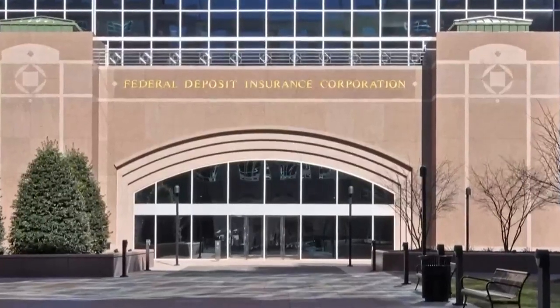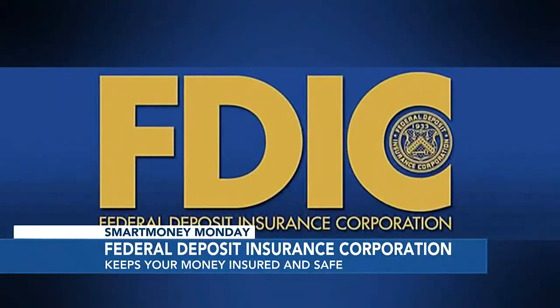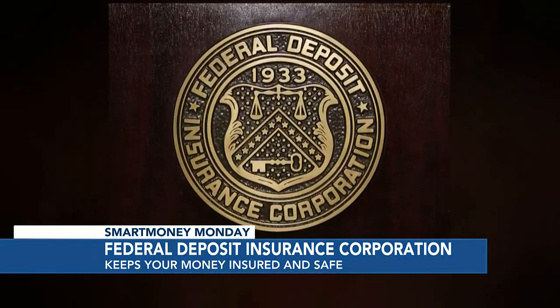Okay, so let's backtrack a little bit. What is the FDIC? Well, the FDIC was created by Congress in 1933 to protect bank depositors and boost public confidence in the country's financial system following the Great Depression.